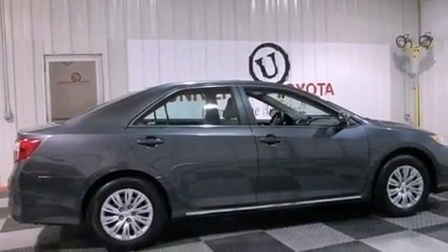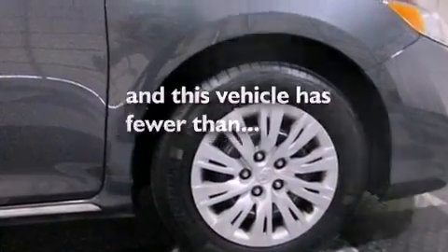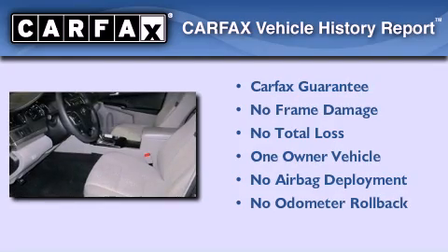Rear curtain airbags, full-power accessories, and this vehicle has less than 32,000 miles. This sedan has also had only one owner and it qualifies for the Carfax buyback guarantee.